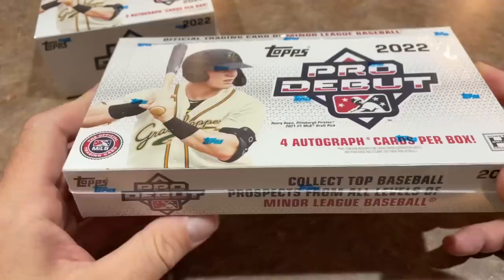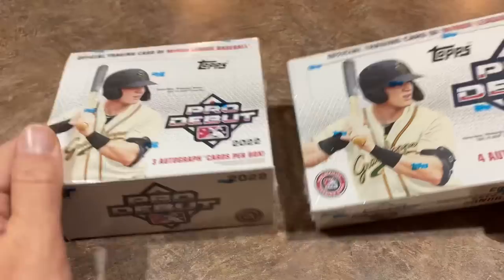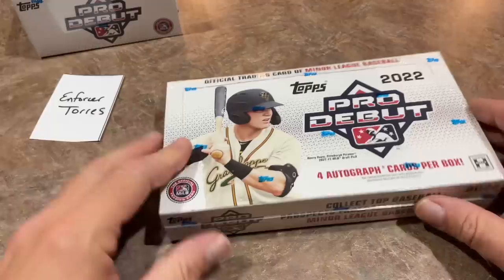A lot of the guys you got familiar with in Bowman, you're going to see them again in this product. Henry Davis gets the cover boy spot here. This is the hobby box we're going to start out with. This has four autographs per box, which is pretty awesome. The jumbo box only has three. We'll talk about why that is in a minute.